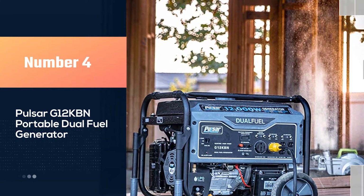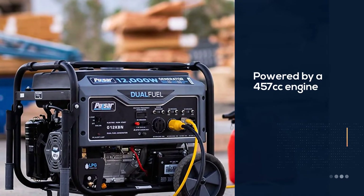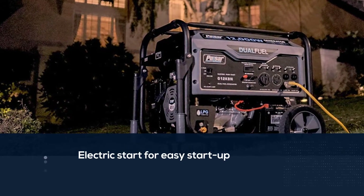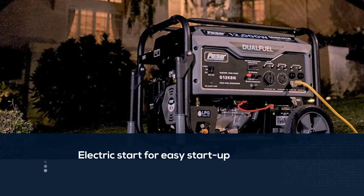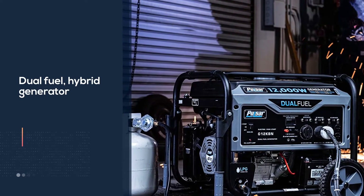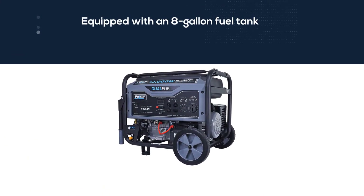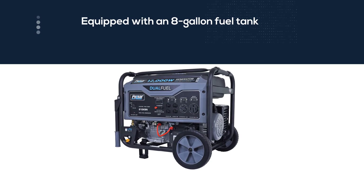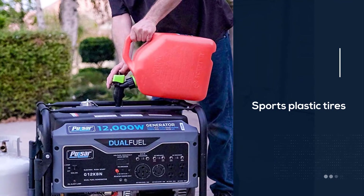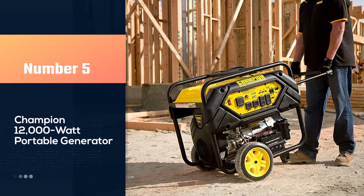Number four: the Pulsar G12KBN portable dual fuel generator. The Pulsar G12KBN is a great example of the power and features that Pulsar is capable of providing. This generator is powered by a 457cc engine that includes an electric start for easy startup. Since this is a dual fuel hybrid generator equipped with an 8-gallon fuel tank, it provides an impressive runtime of up to 12 hours at 50% load. This generator sports plastic tires so flat tires will never be an issue, and it includes a handy voltage, frequency, and hour meter.